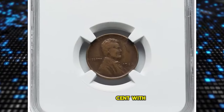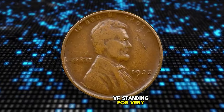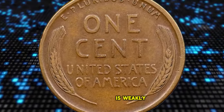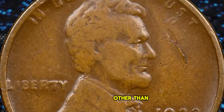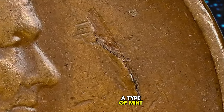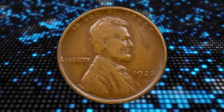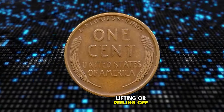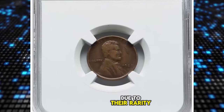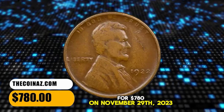1922 No D Lincoln Cent with obverse lamination error, graded as VF-25 Brown by NGC — VF standing for Very Fine according to coin grading scale. As a representative of this highly sought-after variety, the obverse is weakly struck and slightly worn due to circulation. It also displays a lamination gouge near the head of Lincoln. In numismatics, obverse lamination refers to a mint error where a layer of the coin's metal separates or peels away from the front surface, creating a noticeable defect. Collectors find mint errors like lamination interesting and valuable due to their rarity and unique appearance. This one was sold for $780 on November 29, 2023.